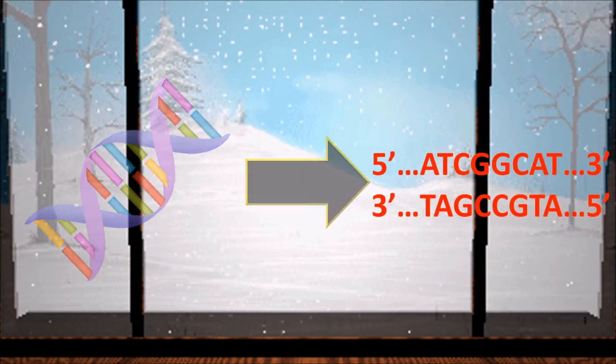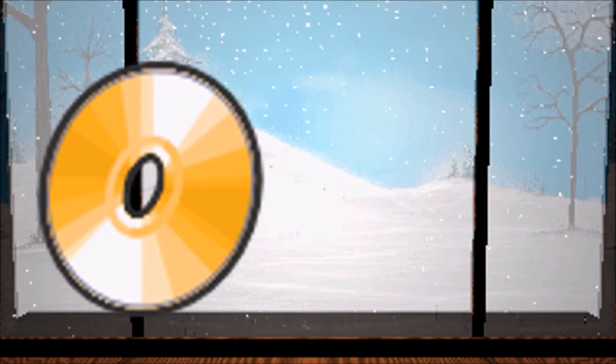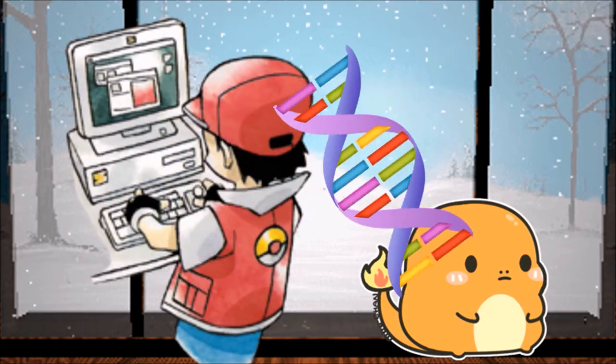These genes can then be sequenced and that code put on a disc. That code can then simply be inserted into the genomes of every single cell inside of a Pokemon, and boom, it's a part of that Pokemon forever.